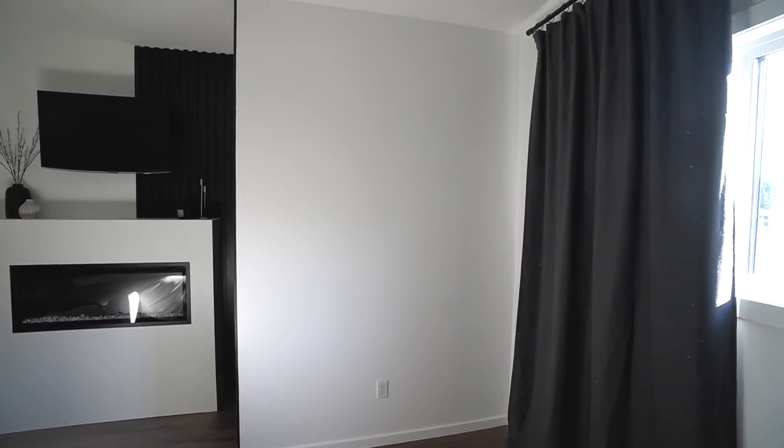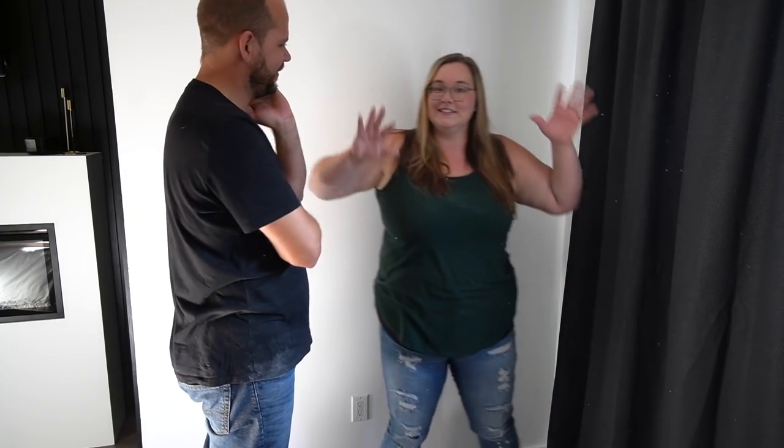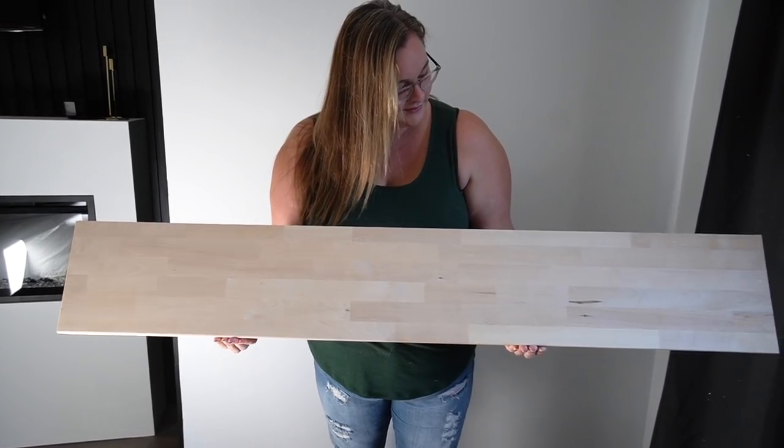We then moved on to our last big project: Lindy's makeup vanity. The plan is a mirror, a little desk-height floating vanity, and then a stool or bench underneath. We are going to use resin on the vanity top and hopefully do a faux marble look. We haven't done a lot with resin so it'll be a bit of a DIY experiment — but that's what we're all about. Then we'll put up a brass or gold mirror to bring in some warmth.